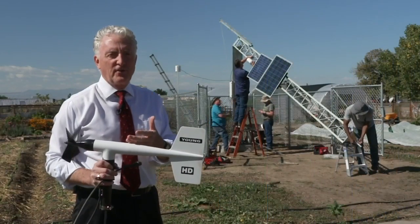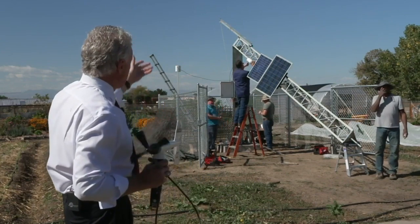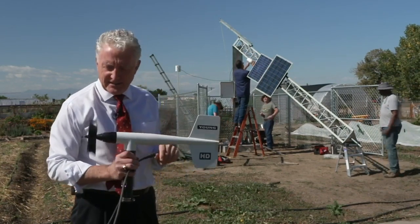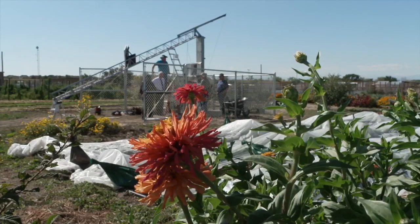With climate change, it's very important to get that data string reconnected, and coming up in just a few weeks when this is all installed and up and running and quality controlled for testing the data, we will have accurate weather information once again in the Denver area.